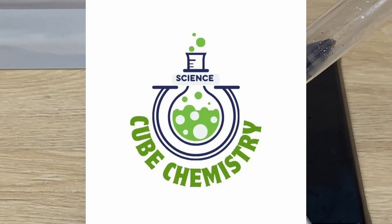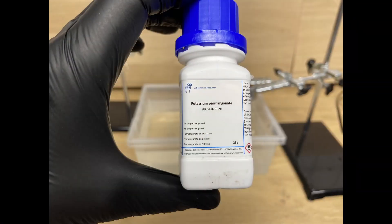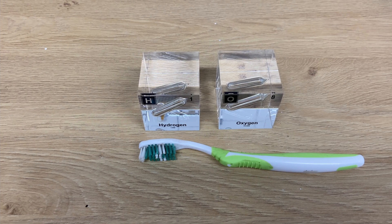Welcome to Cube Chemistry, the channel where we will discuss all the elements in the periodic table and also do chemistry experiments. If you really want to see more videos like this, make sure to subscribe.